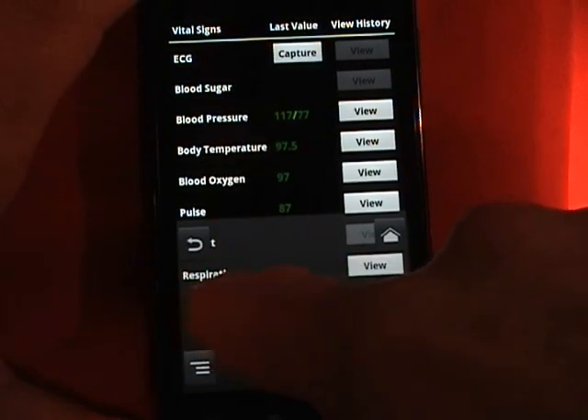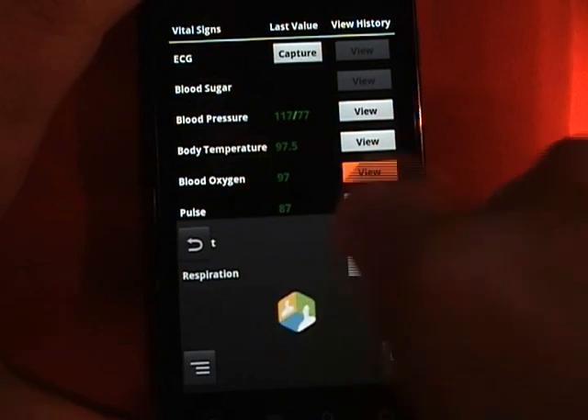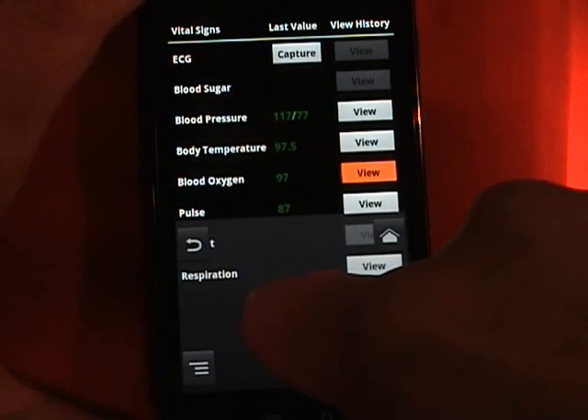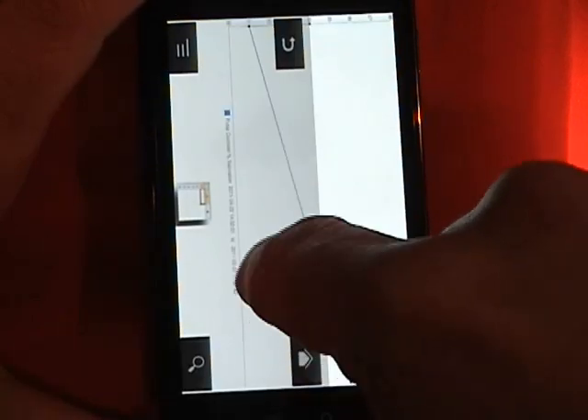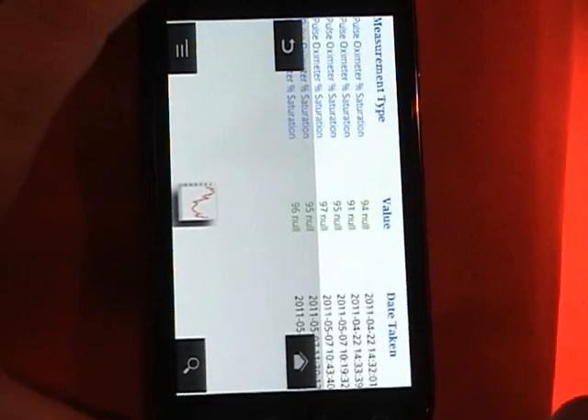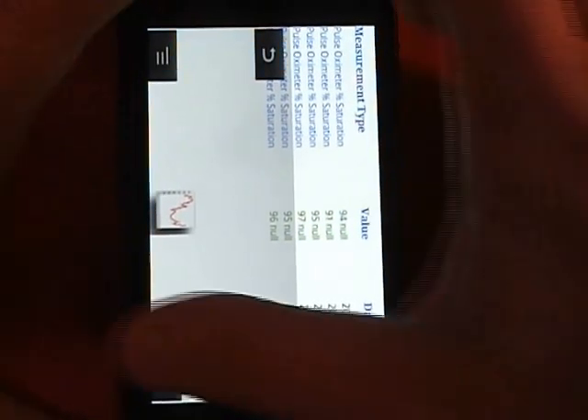We will move over one more time to the blood oxygen view button. We hit the view button — this takes us actually to Google Health where we can view the results of our data. You're viewing this sideways.